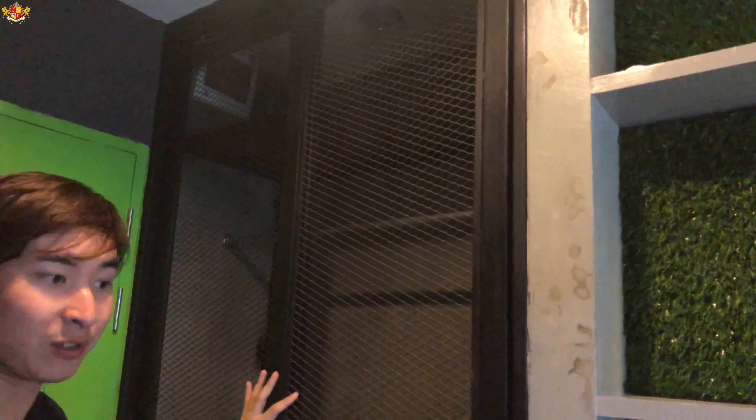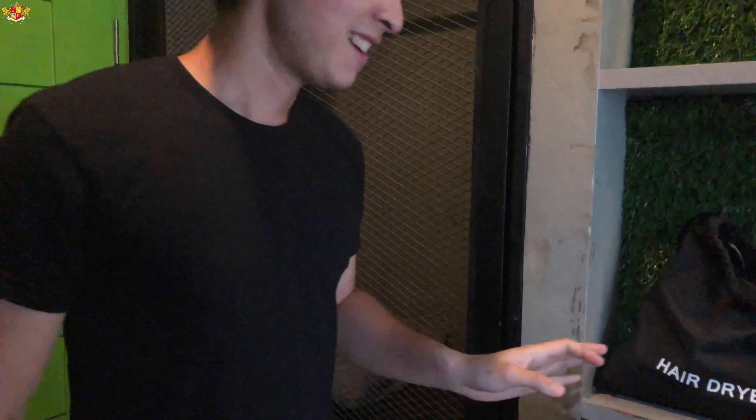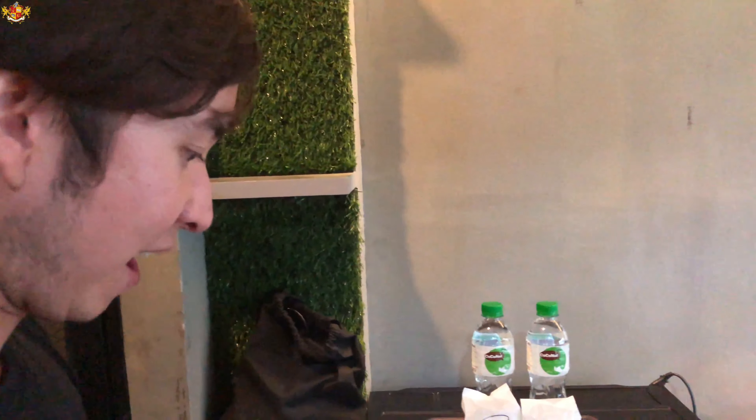But right now we got a huge promotional price, which is only good until the end of this month. So right when you walk in, you've got a little bit of an area for storage. You can put your shirts and stuff like that. And you also do have a hairdryer here and a refrigerator.